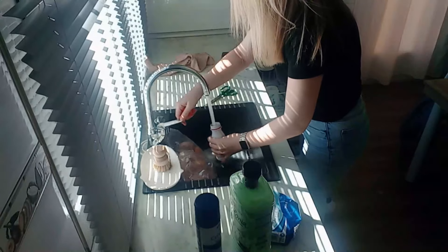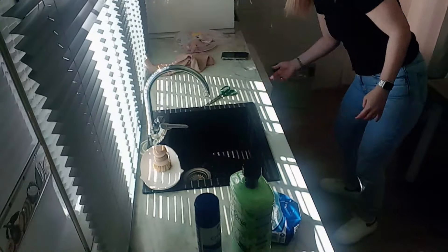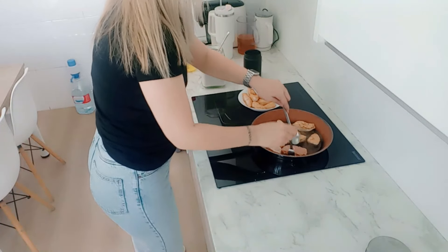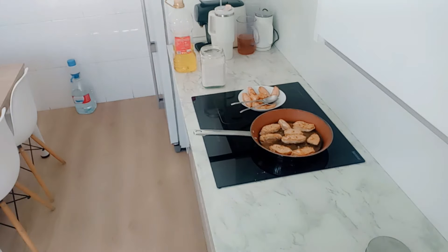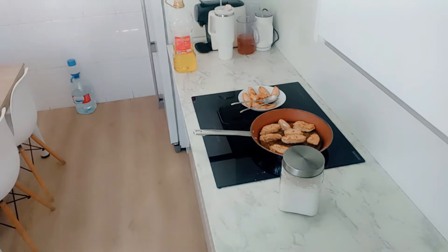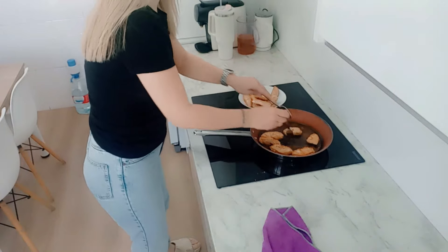La carne queda súper tierna, no necesitas cuchillo para cortarla, se desmenuza y se parte muy bien simplemente con el tenedor, y aquí en casa gusta mucho. Como ya me conocéis, yo no sé estarme quieta — tengo que estar haciendo varias cosas a la vez. Así que mientras se va marcando la carne, voy recogiendo las cosas que voy dejando de utilizar. Había recogido el bol donde estaba la harina y voy guardando todo en su sitio. Me agobian las cosas por medio, así que prefiero ir guardándolas y retirándolas, siempre intentando mantenerlas limpias.